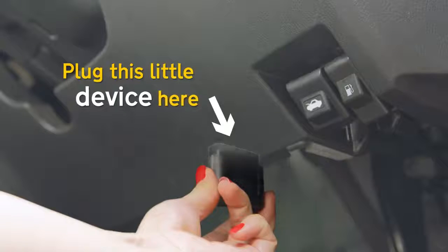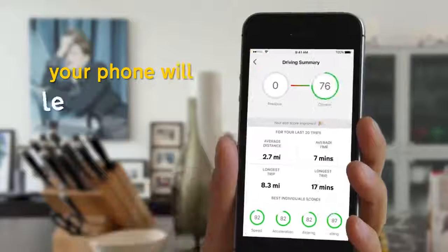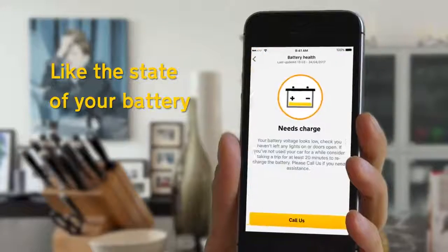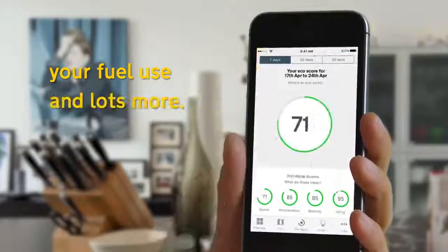Plug this little device here into this little socket here, and then your phone will let you know all about your car and your driving — like the state of your battery, your fuel use and lots more.